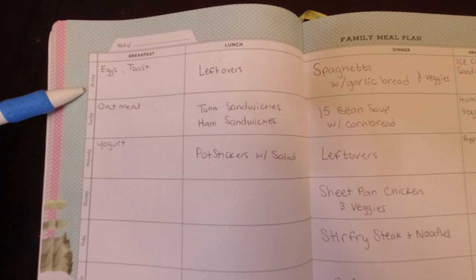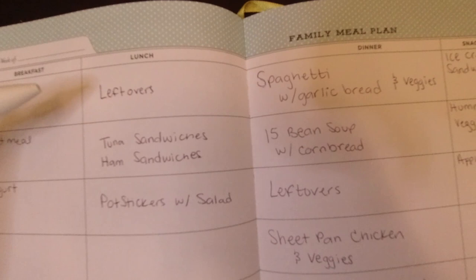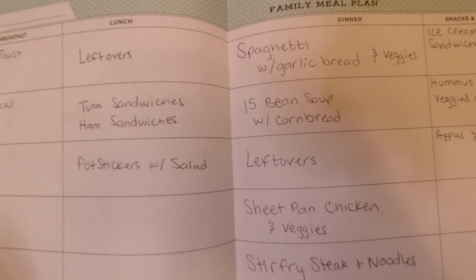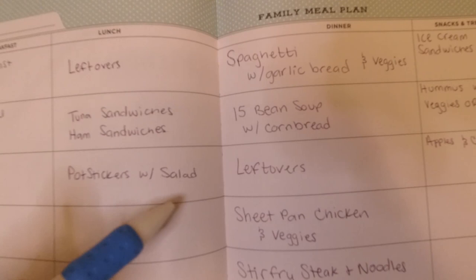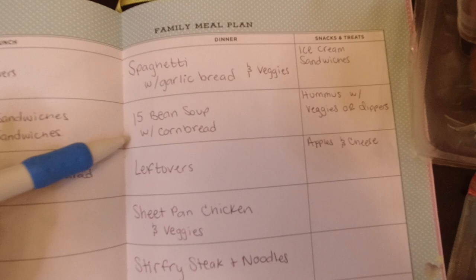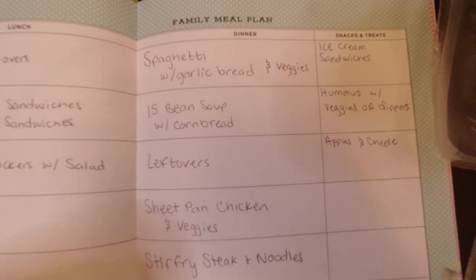So for this week's meal plan — for breakfast, I just have down eggs and toast, oatmeal, and yogurt. We pretty much do the same breakfast rotations, so there's no bother really for me writing that down. For lunches, we're going to try to stick with leftovers. We always have tuna or ham sandwiches. And then I have some potstickers in the freezer we got from Costco the previous haul a month ago, so I need to try and cook some of those up. You'll see all the salad we got in just a minute, so we need to do salad with that. This is not an exact meal plan for me — it's more like a guideline and a reference point for whenever I'm feeling stuck and don't know what to cook.